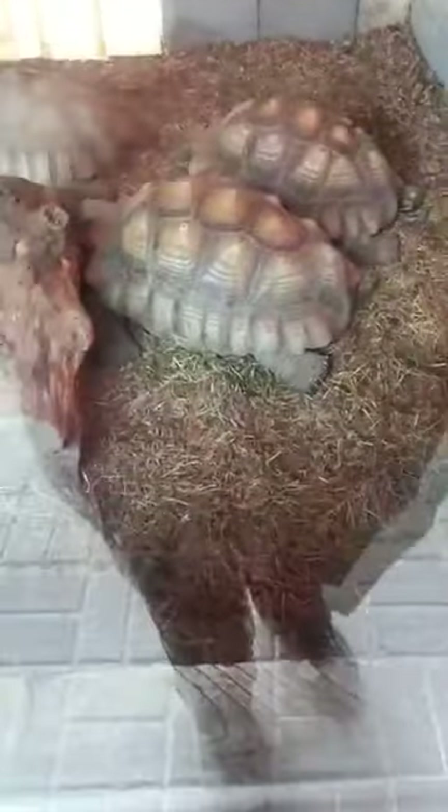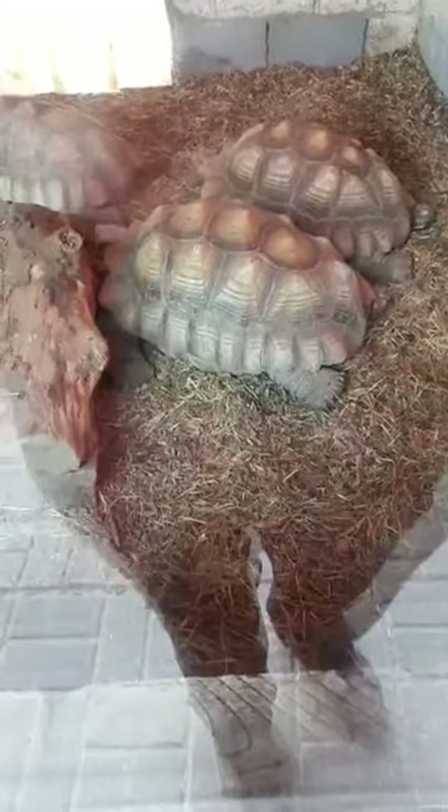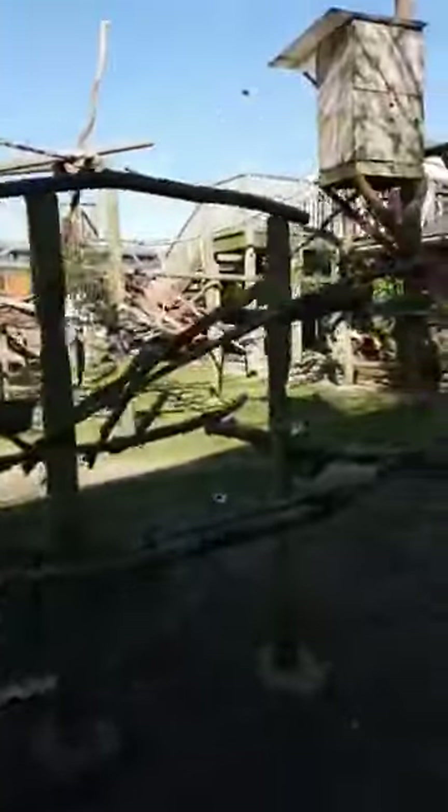We've got our African spur-thigh tortoises here, and then we've got some macaws — and more keepers!